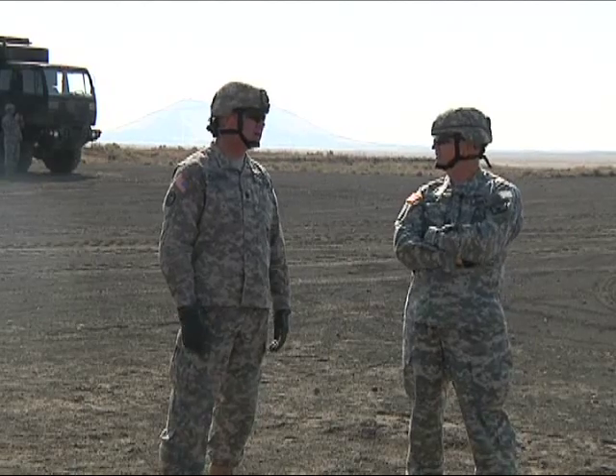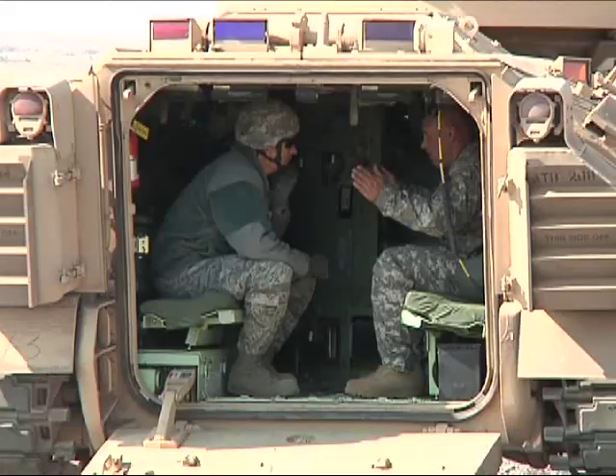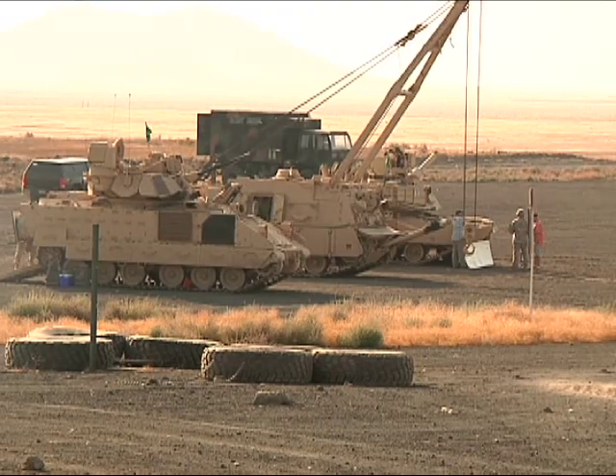The leadership of the Idaho National Guard walked away from the range with a better understanding of the weapons at their command and the troops that operate them. Reporting from the Orchard Combat Training Center, I'm Army Private First Class Christian DuPlessis.